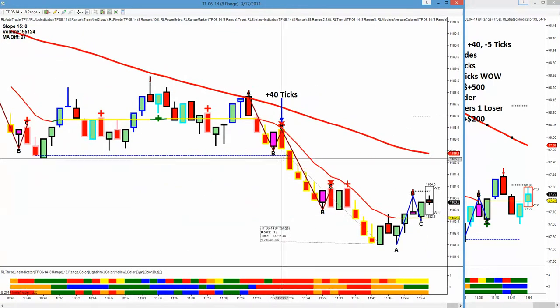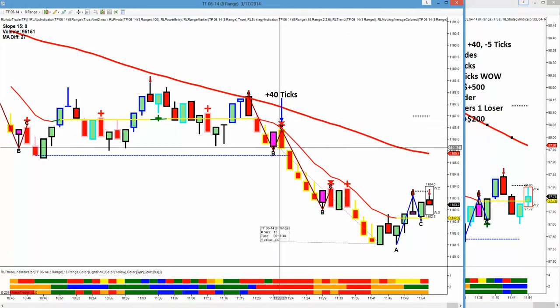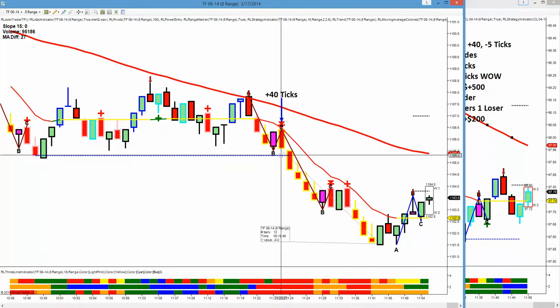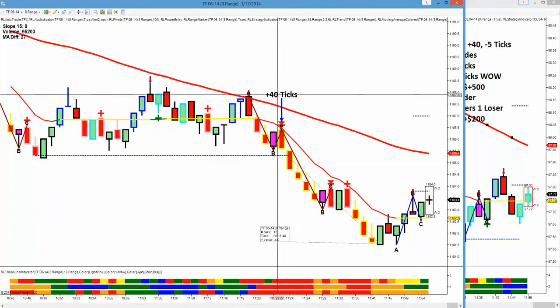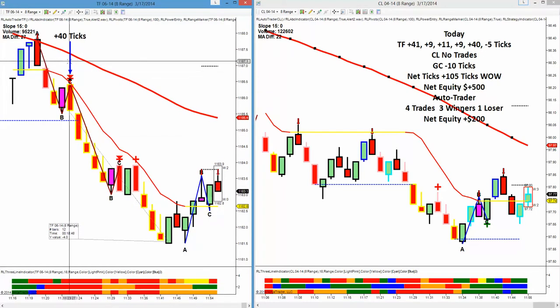Then Russell chopped around, and again we got this perfect C candle with the 50 and 15 down, surrounded in pink — order flow, stochastic, and momentum to the downside. We had both a strategy entry and a momentum entry. To me, this was a pivot-busting setup. We only had three ticks to the pivot and needed two more, but it smashed through the pivot and went 40 ticks. These C candles, when they come close to the 50 with a tight MA diff — the tick difference between the moving averages — just smash these swing pivots. I took two trades into pivots today: one went 40 and the other went 41.